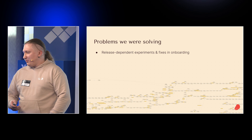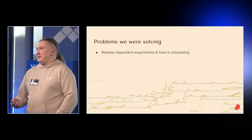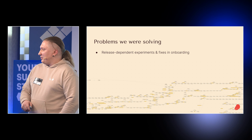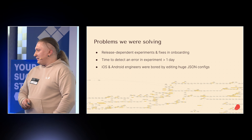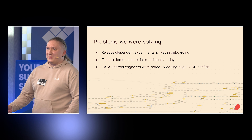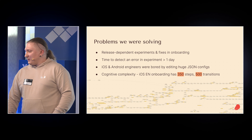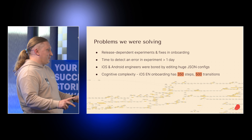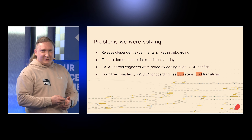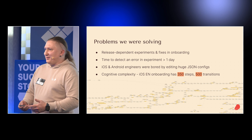Our releases and fixes were dependent on the app stores — it can be two or three days, but our new version is usually released within two weeks. Time to detect an error in an experiment was more than one day. iOS and Android engineers were doing onboardings, but we believe it can be done by any person. Cognitive complexity was very big — what you see in the screenshot is only one-eighth of the English iOS onboarding. Our onboardings are very big because we have a super app with a lot of use cases.